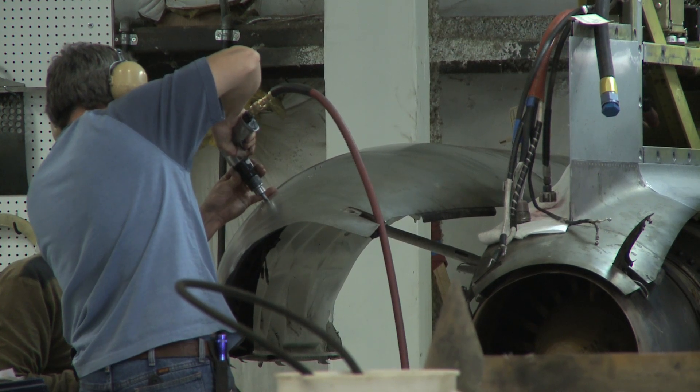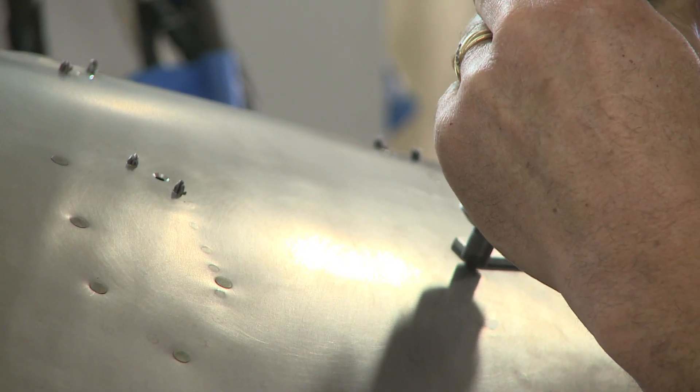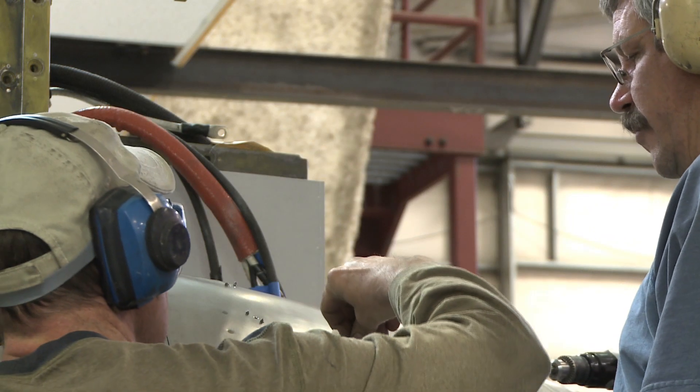I have 35 years in aircraft maintenance, various types. I started out in the Air Force long ago. I quit turning wrenches and went into the management side of aviation, and that's where I've continued to go. Now they won't let me work on the airplanes.